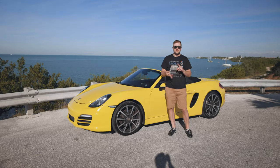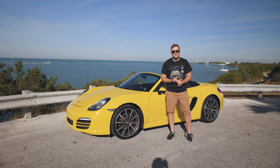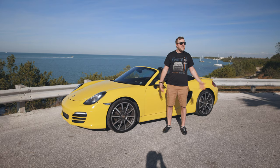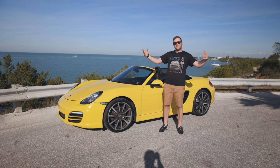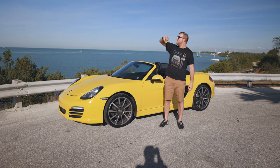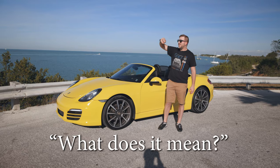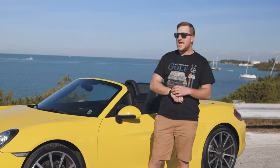I'll tell you my initial impressions of the vehicle, as well as the specs, how it performs and handles. Then we'll do a zero to 60 time, and if we have the room, I'll do a quarter mile time. And if not, we're just going to enjoy the Florida Keys. It's almost golden hour — we got gold for one hour. Let's do it.